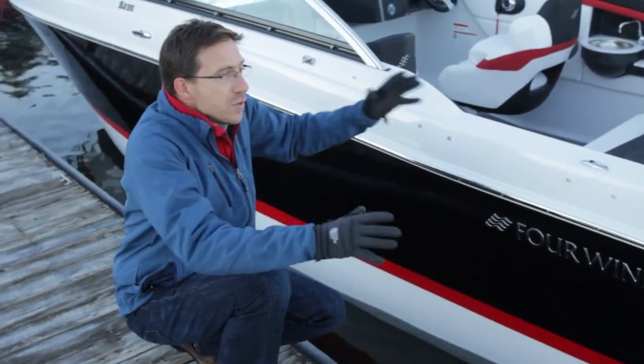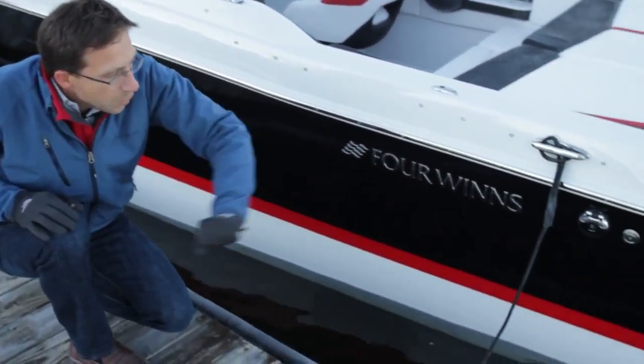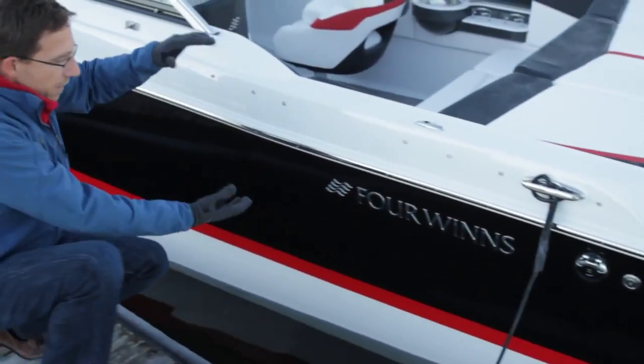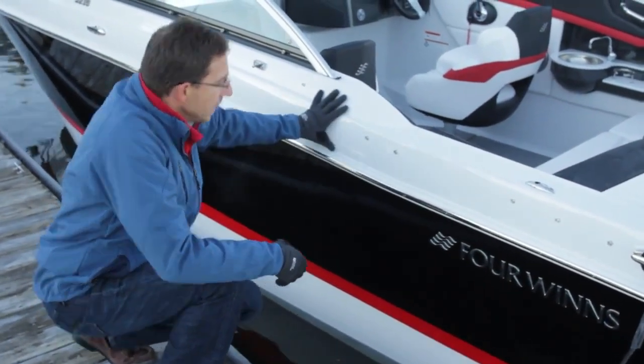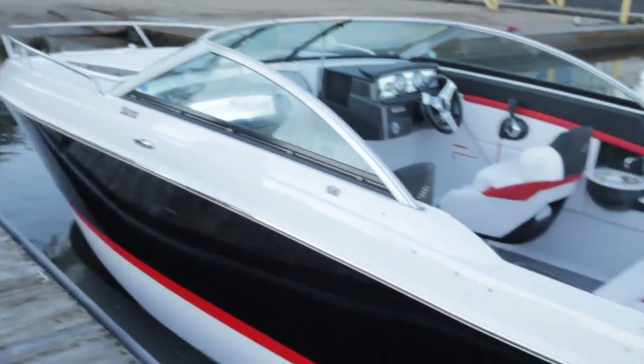Let's speak about style. This is a new generation for Four Winds — new lines, a low-profile swim platform that is in line with the waterline, big hull and small decks giving you a lot of boat, inflection points, and a new windshield highlighting high technology and beautiful shapes.